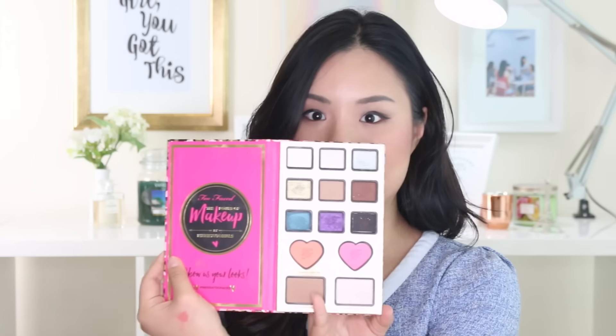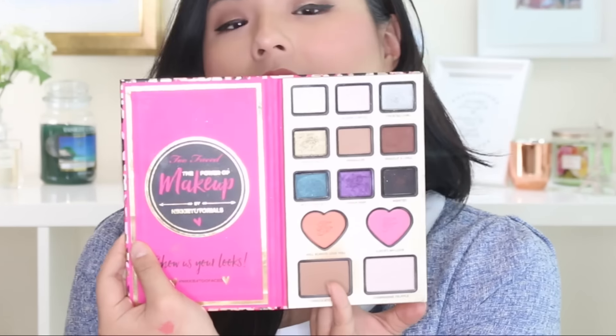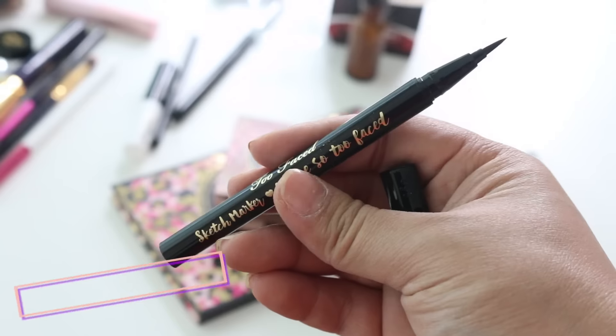If you open it up, this is the palette. It's gorgeous. I love how it has eyeshadows, contour, blush, and highlight in one palette, plus two colors of blushes. Along with the palette, you also get a sketch marker — the new eyeliner from Too Faced — the Better Than Sex Mascara in purple, a Too Faced shadow shirt, and glittery glamour dust from Too Faced. This one is beautiful.